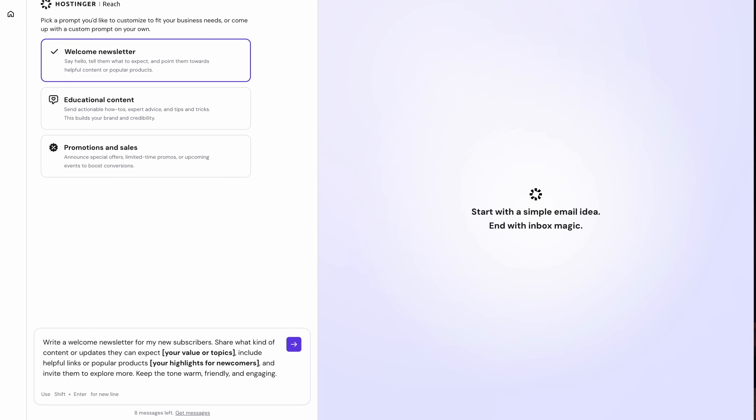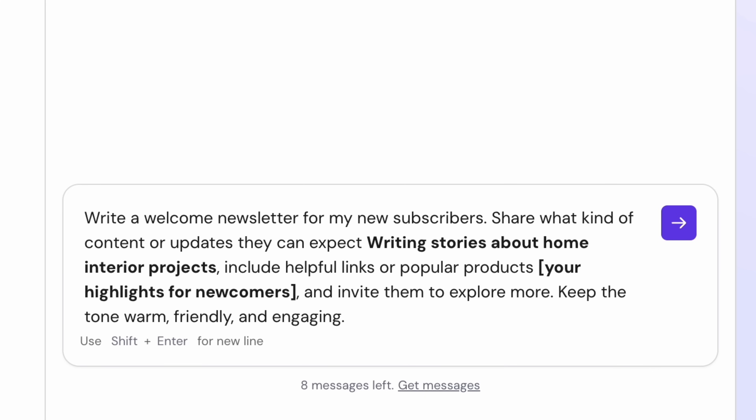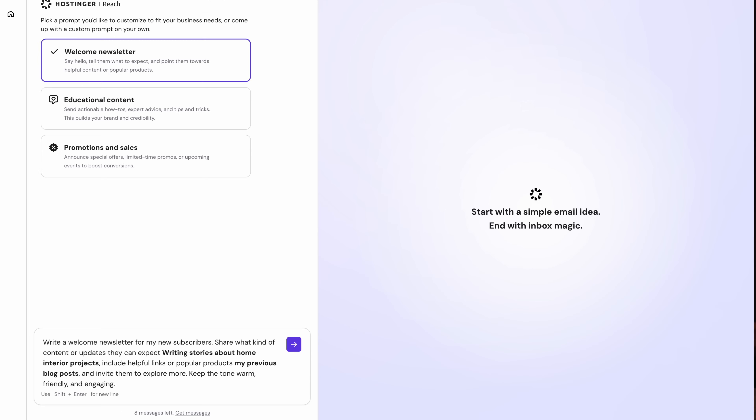Let's take a look at the welcome newsletter. When you select it, the basic prompt comes up in the text box. All you have to write is a summary of your values, the topics you'll cover, and some highlights your subscribers can expect from you. These prompts have been pre-designed so you don't waste any messages — Reach covers all the basics, and you just refine the details.